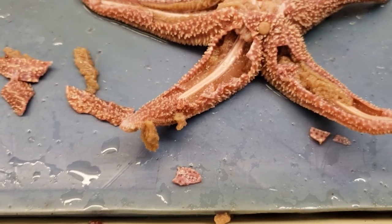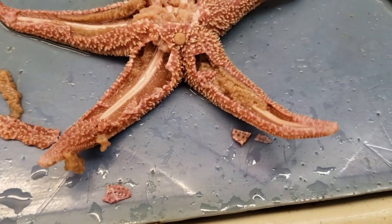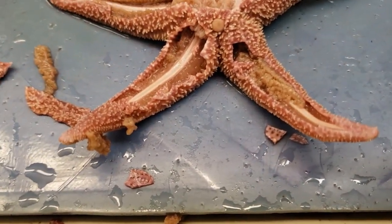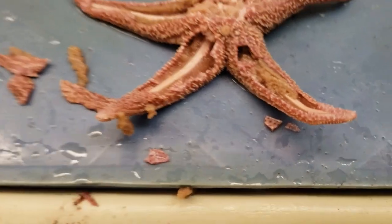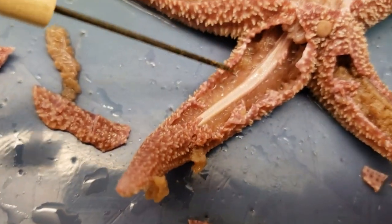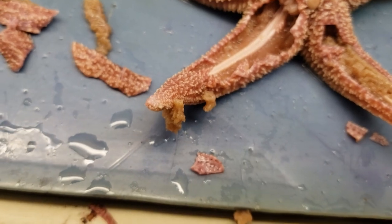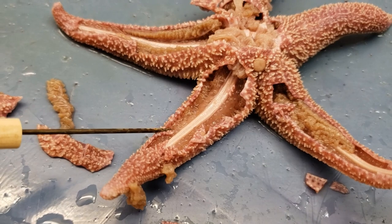Off to the side we have ampullae — these are structures on top of the tube feet. The tops of them, via the ampullae, are right in this area and connect to the tube feet. They drive those suckers, allowing them to move. They do that via water they receive from the radial canal, which comes into the sea star via the madreporite.